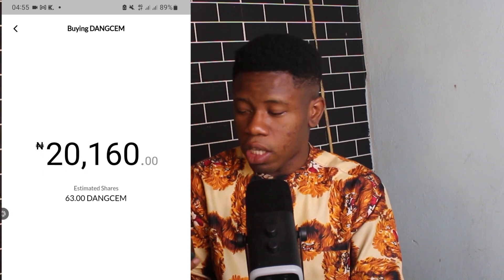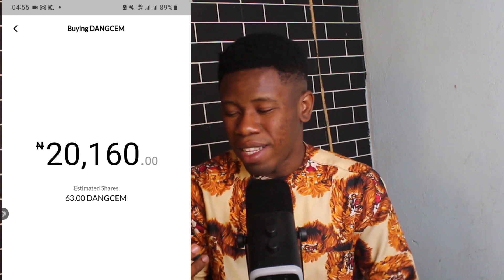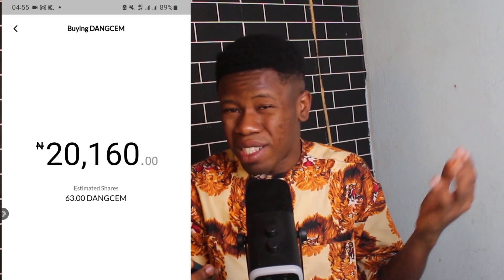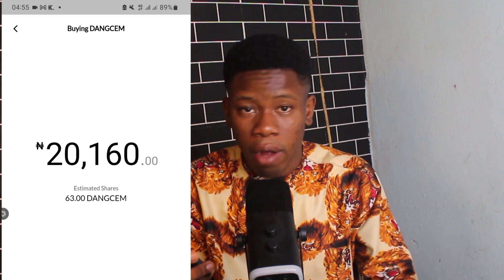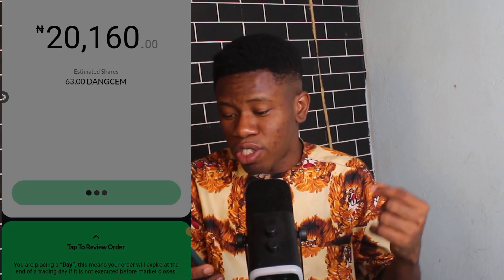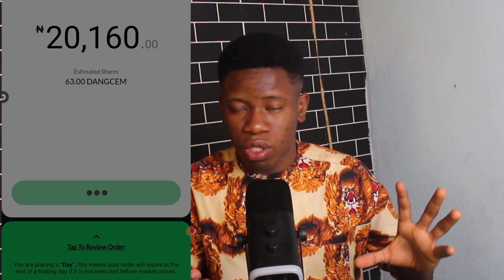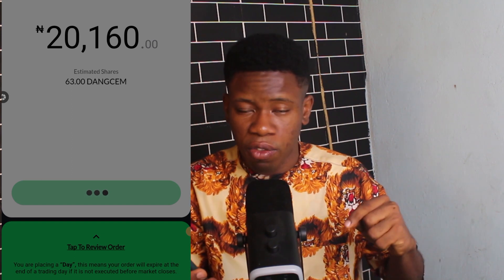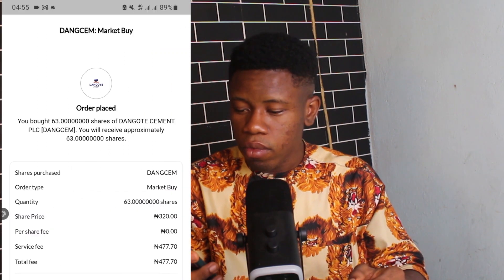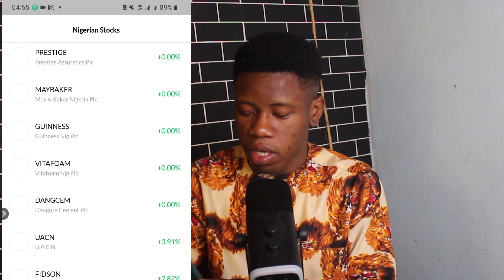I click Review Cost — it comes out at around 20,169 Naira. The extra amount is Trove's service fee, which I think is quite high, but that's the cost of the service. I swipe to buy, and since the market is closed (I'm shooting at night), the order will be executed when the Nigerian stock market opens. I click Continue to Trade and my order has been placed.